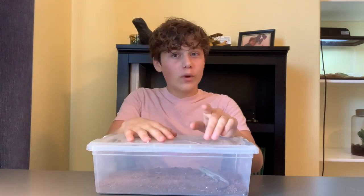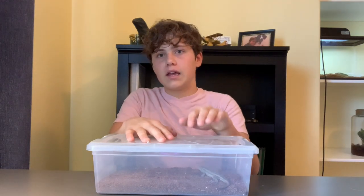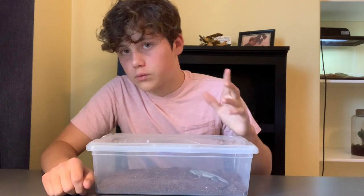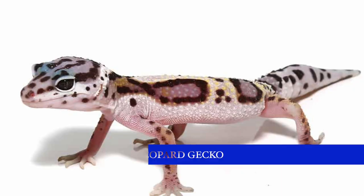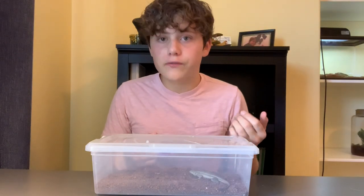I'm not going to say which new animals are coming. All I will say is only one of them is a common reptile. Actually, I'll tell you what one of the new reptiles we'll be getting is. It's a very common one — I know, boring, because everyone has one, but they're still very cool.